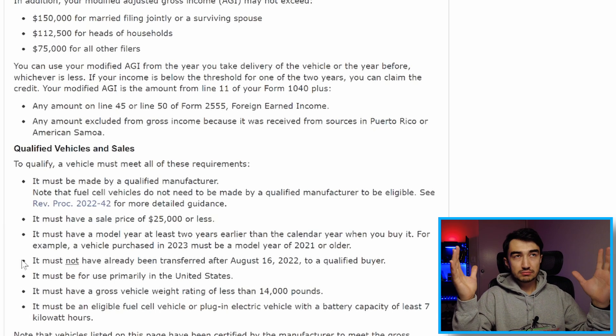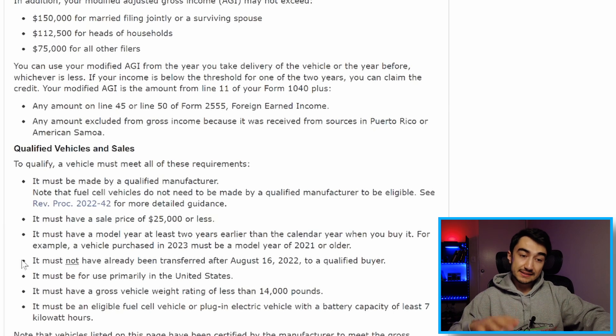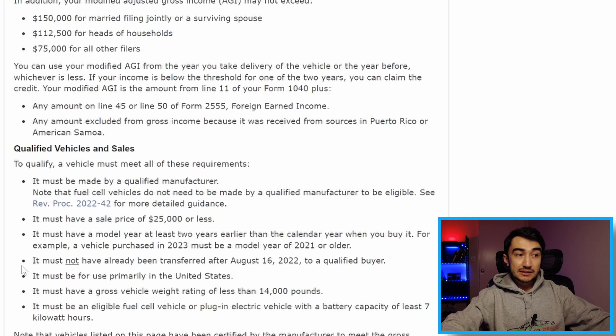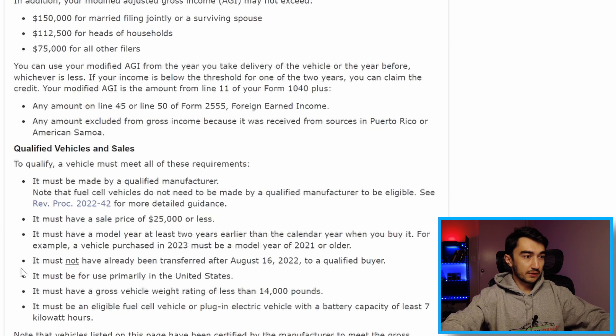The vehicle must not have already been transferred after August 16, 2022. For example, if a car is a 2018 model with one owner, it qualifies. But if that car had two owners and the second owner purchased it in September 2022 or later, it does not qualify — the last time it was sold must have been August 16, 2022 or earlier. It must be used primarily in the US, and must have a gross vehicle weight of 14,000 pounds or less — basically almost all cars qualify for that.